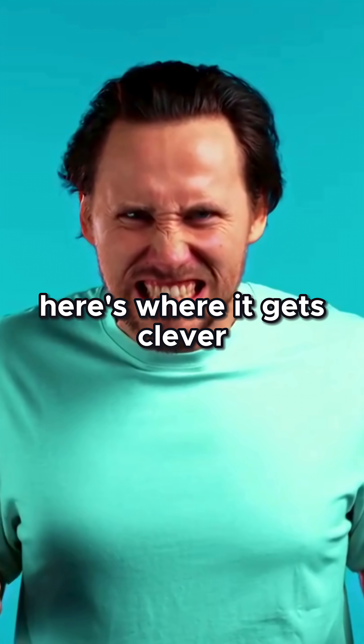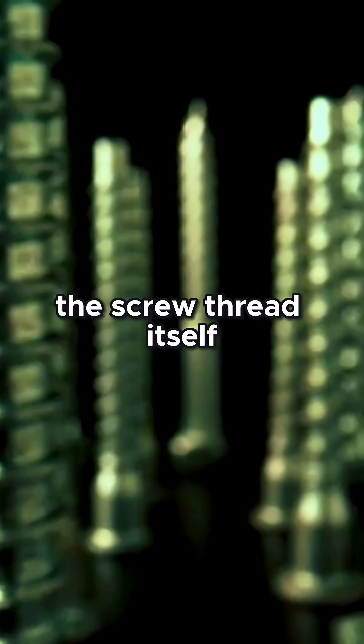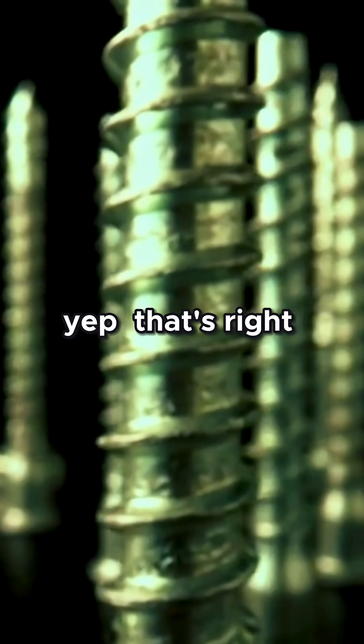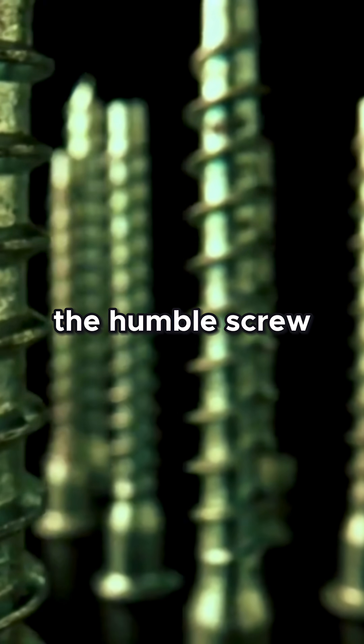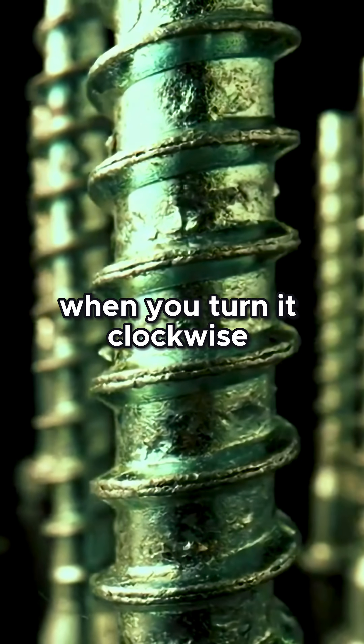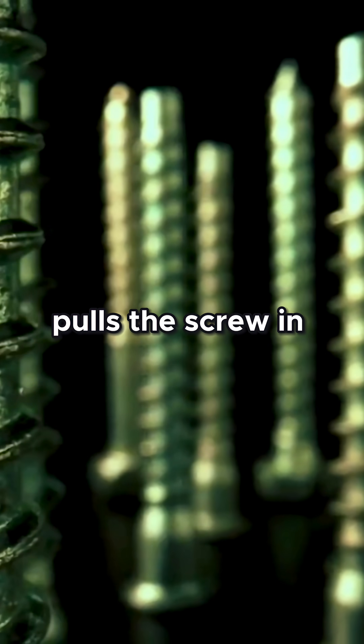Now, here's where it gets clever. The screw thread itself is an inclined plane wrapped around a cylinder. That's right — the humble screw is a fancy spiral ramp. When you turn it clockwise, the thread pulls the screw in.